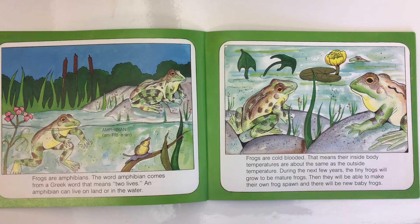Frogs are amphibians. The word amphibian comes from a Greek word that means two lives — an amphibian can live on land or in the water. Frogs are cold-blooded, meaning their inside body temperature is about the same as the outside temperature. During the next few years, the tiny frogs will grow to be mature frogs and will be able to make their own frog spawn, and there will be new baby frogs.